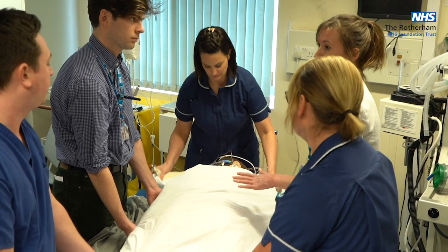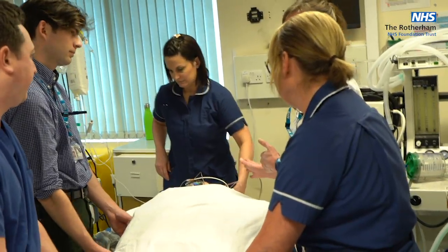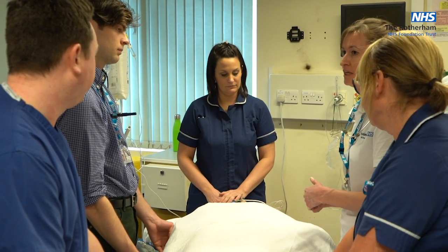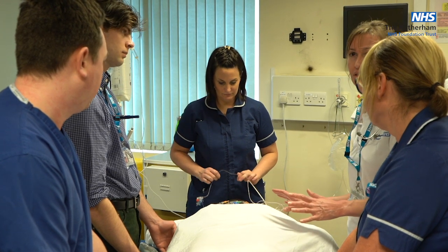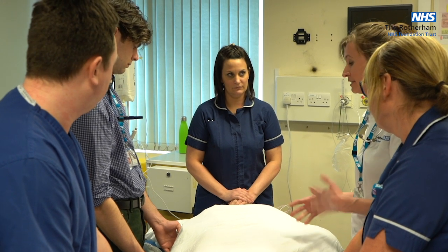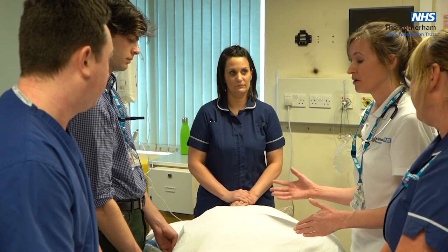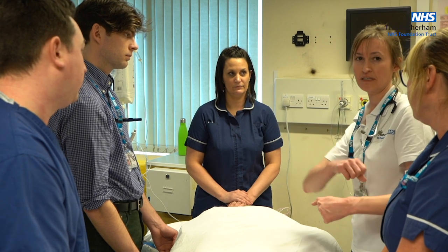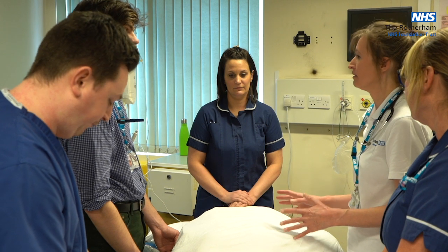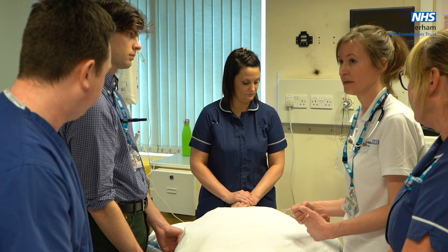Once the patient is in the prone position, that doesn't mean you walk away. We're clamping tubes as we turn, so the patient is likely to be desaturating. We need to stay in situ until the anaesthetist in charge is happy the patient is stable, because if they're not stable we may need to turn them back. We also leave the slipper sheet in for a few minutes until we're happy the patient is okay in prone, because we'll need it to turn back to supine if required.